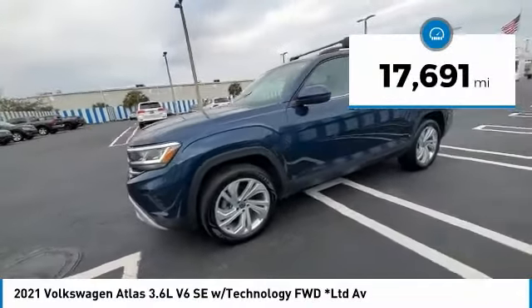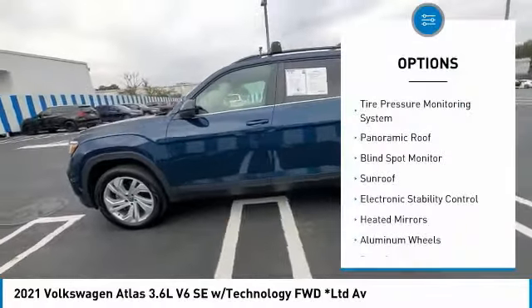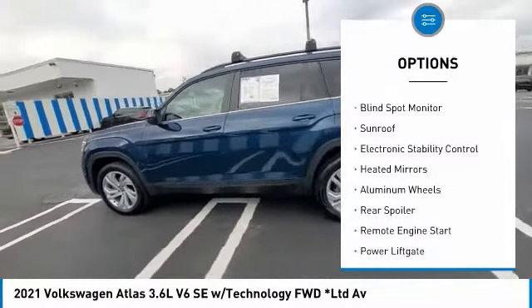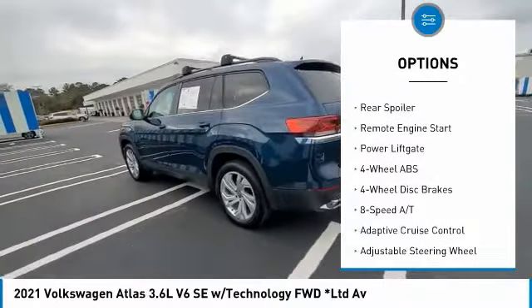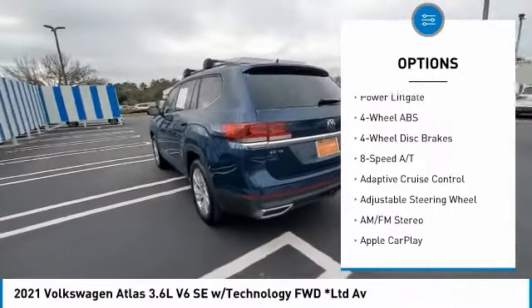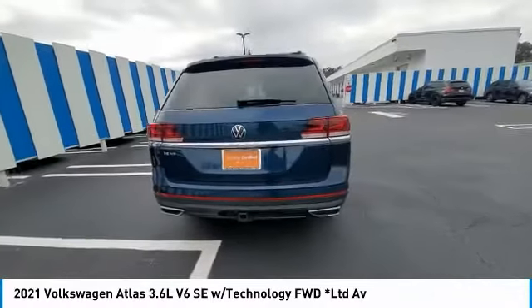This vehicle has less than 20,000 miles. Here are some of this vehicle's great options: tire pressure monitoring system, panoramic roof, blind spot monitor, sunroof, electronic stability control, heated mirrors, aluminum wheels, rear spoiler, remote engine start, power lift gate.